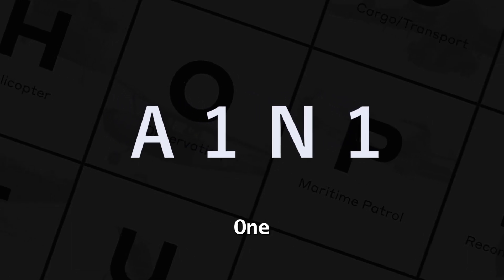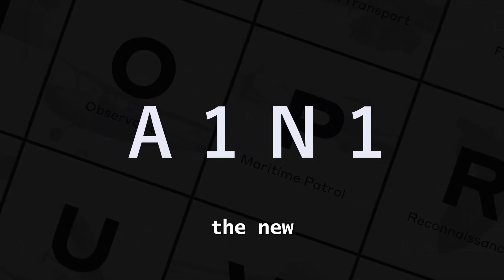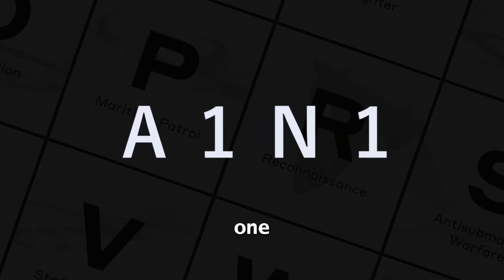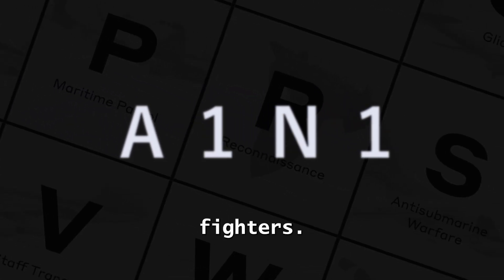Specifically, the abbreviation A-1N-1 meant that A was a fighter, 1 was the first fighter under the new designation system, N was the builder Nakajima, and 1 was the first in a subclass of fighters.